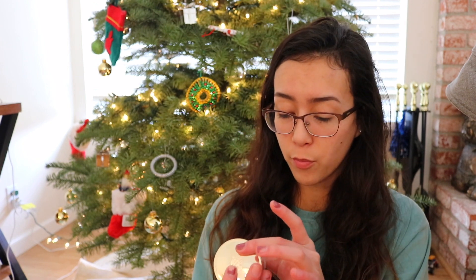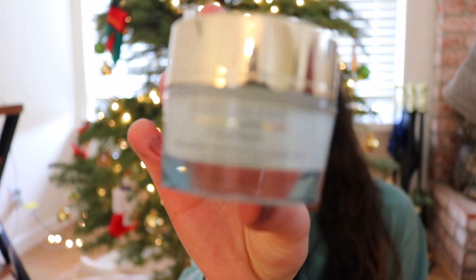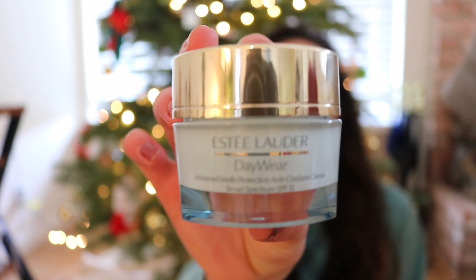I also got some skincare products I've been using for the past two to three weeks and I do like them. The first is the Estee Lauder DayWear Moisturizer — a really nice thick moisturizer, perfect for winter because I have really dry skin and always need a thick cream instead of a gel or lotion. It has SPF 15, which is great because I have a lot of acne scars and it helps protect them from darkening even more.